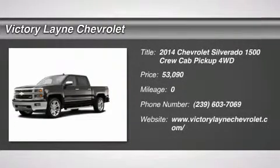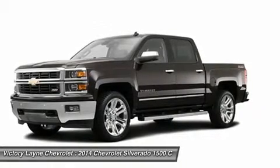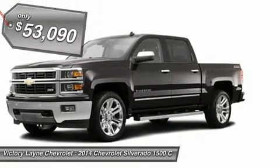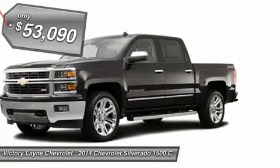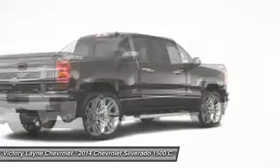On the outside, the 2014 Silverado looks like the truck you have come to know and trust. In reality, it is all new from the ground up and more than ready to take on your toughest jobs. The body has undergone a modern makeover, making it more chiseled and sleek at the same time.